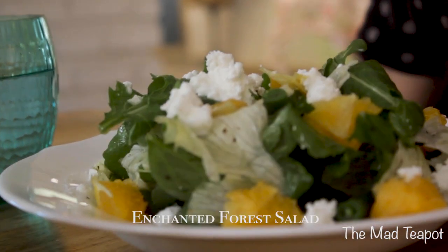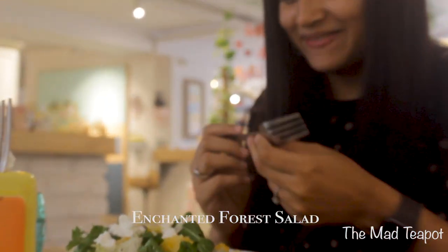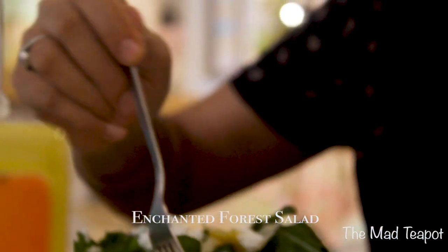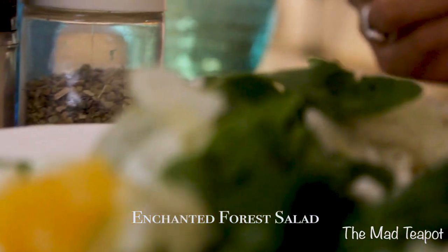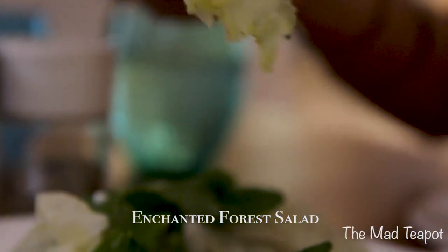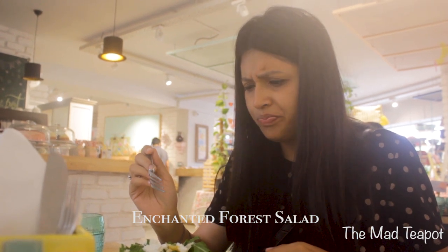This beautiful enchanted forest salad with lots of lettuce, ricotta cheese, french beans, rocket leaves, and a balsamic dressing. Let's go for it. I'm looking out for the bits of french beans so that I get a taste of everything. It has the pepperiness of the rocket leaves, the freshness of the french beans, and the sweetness of the lettuce. I do not know how it is so crunchy and fresh — where do they source this stuff? The oranges are super sweet.